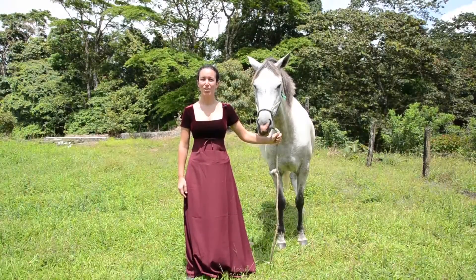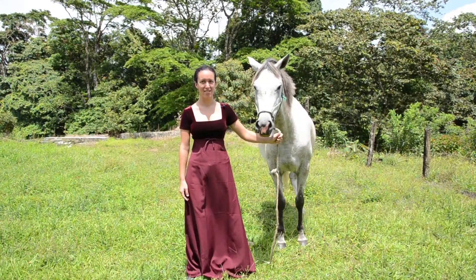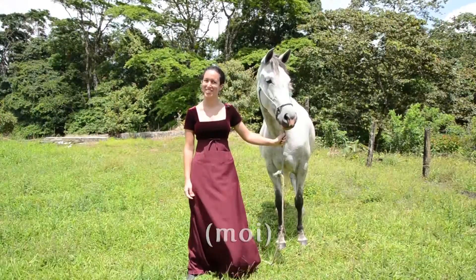Thank you for getting your history straight from the horse's mouth. If you have questions for Lady Iphigenia, the history horse, please email them to her assistant. And we'll see you next time.